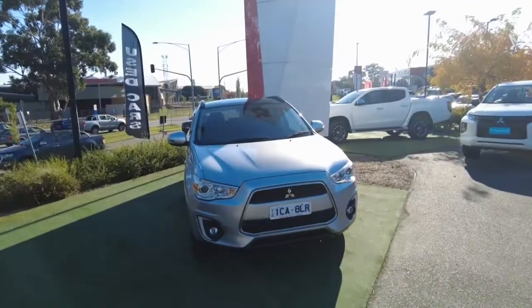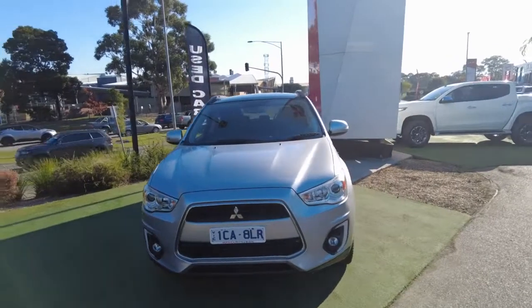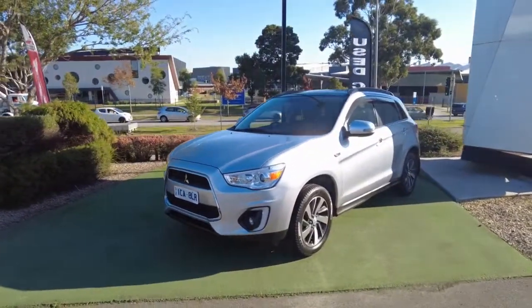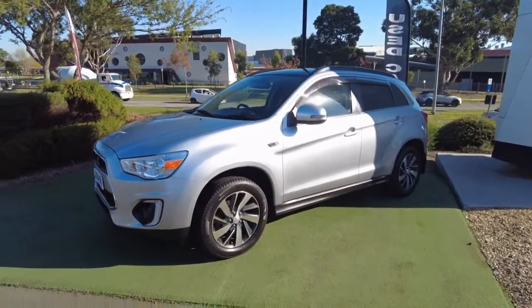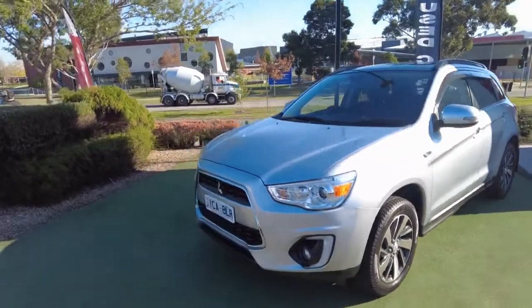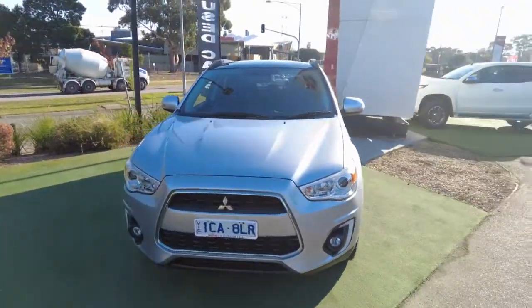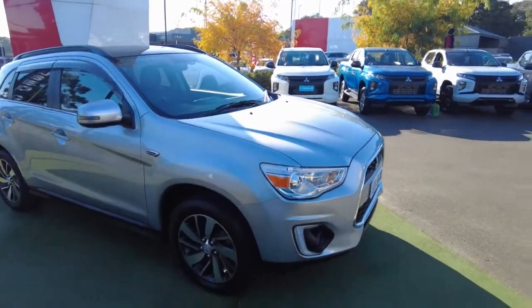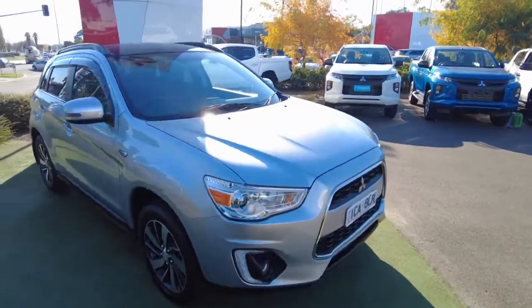Hi guys, welcome to Berk Mitsubishi. My name is CJ and you're joining me today for another walk-around video. Today I've got a Mitsubishi ASX XLS wagon model. In this video we're going to have a look at the condition report for the exterior, interior, as well as some of the key features. So without taking any longer, let's jump in and have a look.